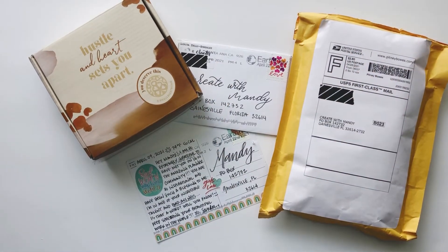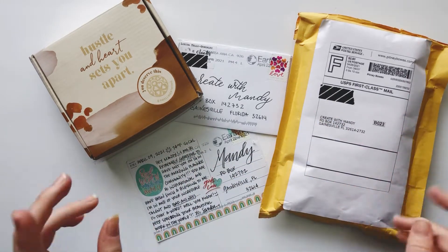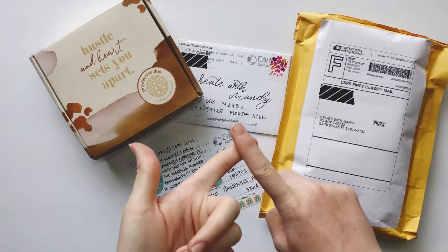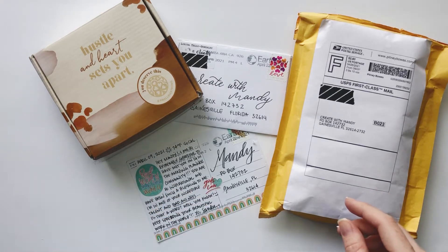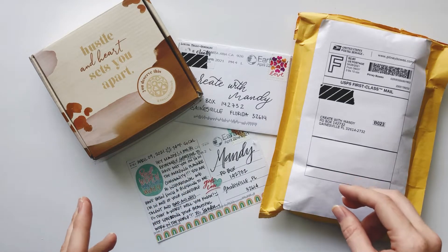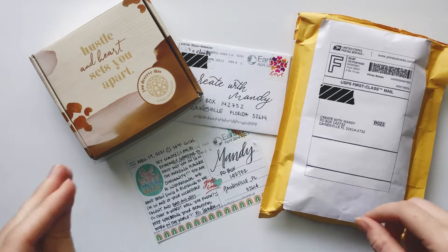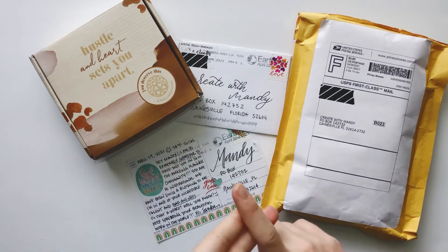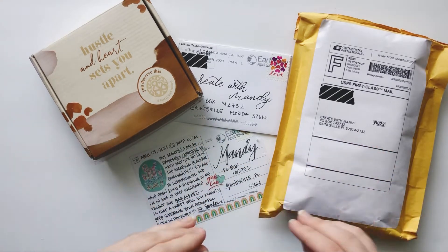Hey planner babes, it's Mandy from Create with Mandy and it's time for another happy mail haul. This is all happy mail that you guys sent to my PO box and I'm so excited to open it up for you. Maybe you can find a new person to follow or a new shop to buy from. I did a couple more of these in the past so I'll link those down below, as well as my PO box if you wanted to send me something. I'll link all of these people and their shops down below so you can go find them really easily.